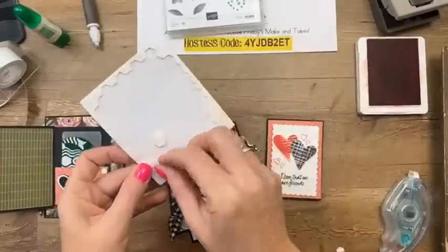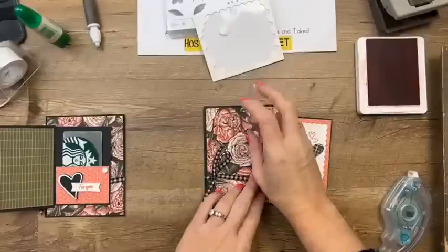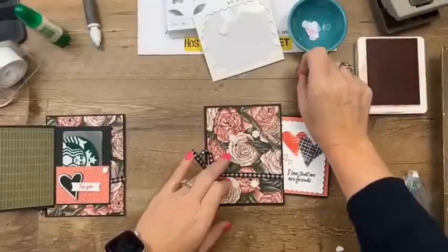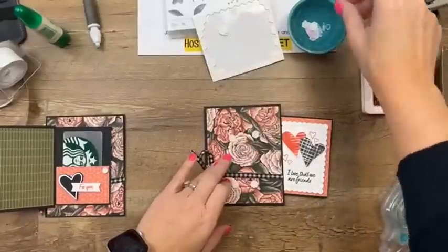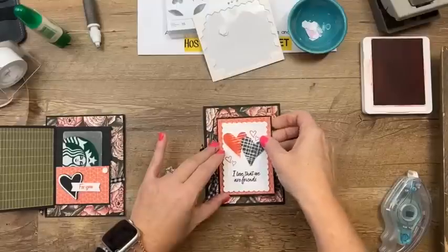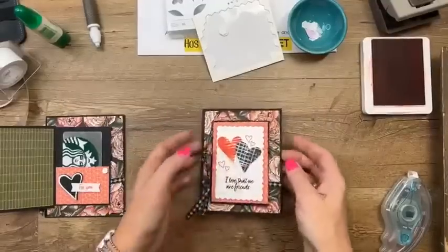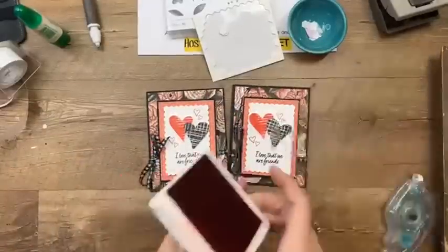I use four dimensionals — one, two, three, four. I have a little bowl for these but I still fling them all over my desk. I find them in the dog's water bowl a lot — they must fall off the desk into there somehow. And there you go — that's a really easy fun fold card! What do you guys think?